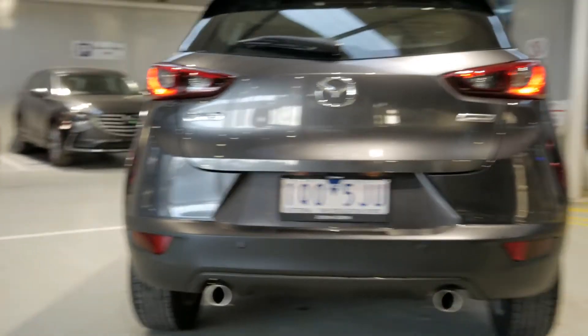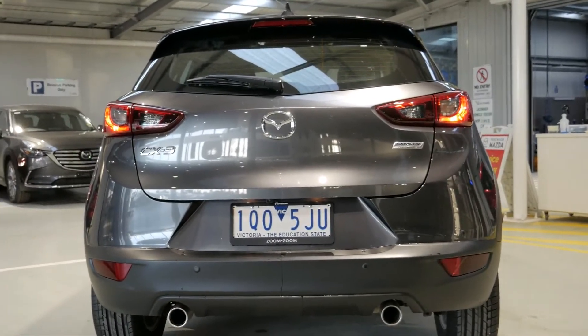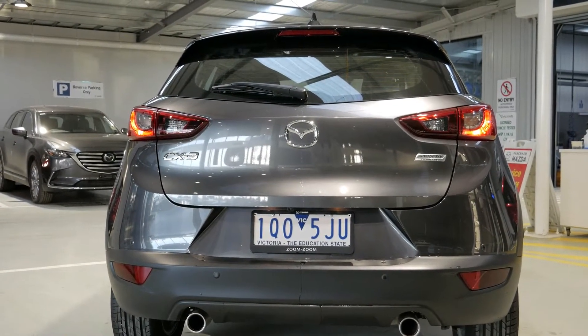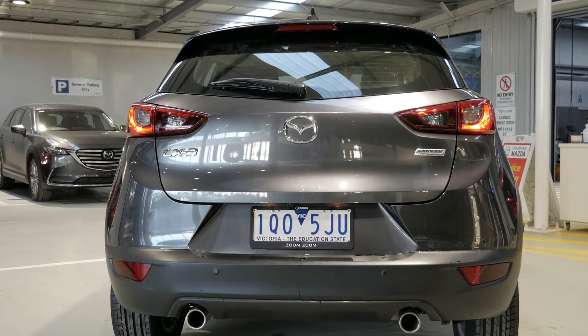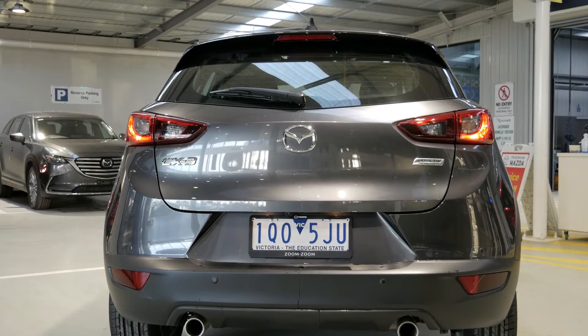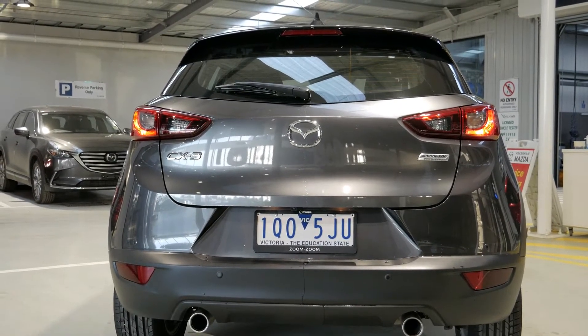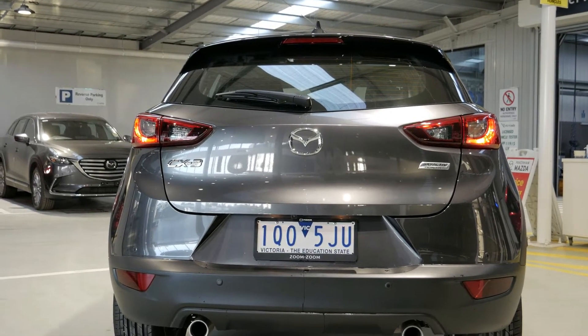At the back of the car, we have rear parking sensors. When you're backing up, as you get closer they'll start beeping, and when it's a constant solid beep, you know you're really close. Rear cross traffic alert is also standard — so if you're backing out of a car park, shopping center, or driveway and someone's coming along, it will let you know via the blind spot monitoring and rear camera.